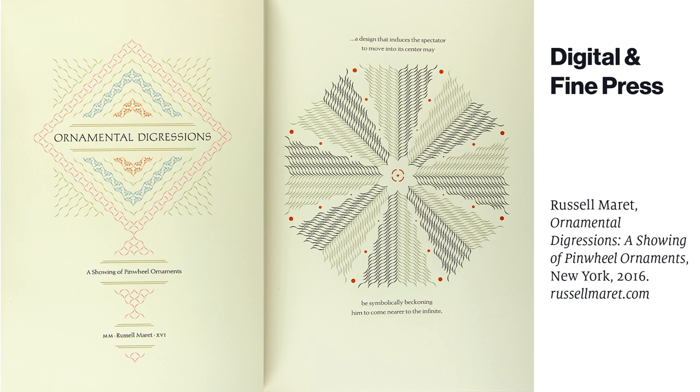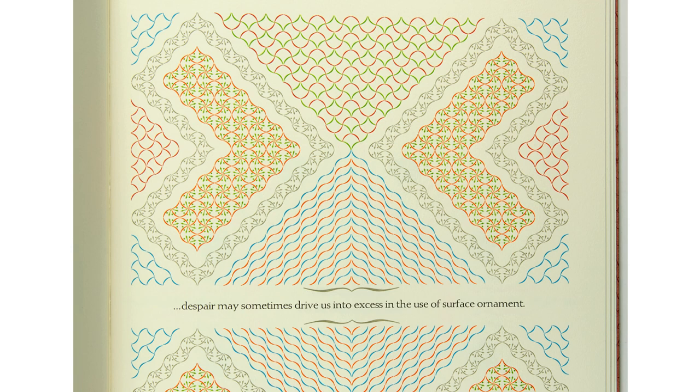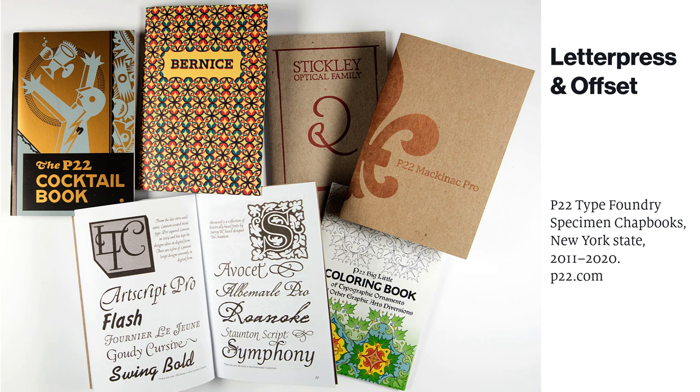Master printer-designers in the spirit of Bodoni also continue to publish sumptuous specimen books in the digital age. This is Russell Merritt's Ornamental Digressions, showing his suite of whimsical ornaments. It was letterpress printed in multiple colors through digitally designed photopolymer plates and metal type — only 100 copies of this fine press edition were offered for sale, mostly to institutions and collectors. His target audience is not the general font-buying public. Some modern specimens combine the best features of printing craftsmanship with high-speed production: this is a collection of type specimen chapbooks regularly published by P22 Type Foundry, digitally designed and printed with offset lithography, but bound with a letterpress cover printed by hand.